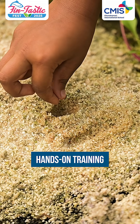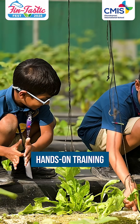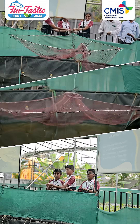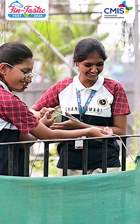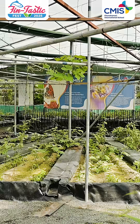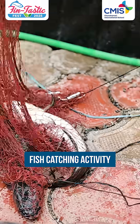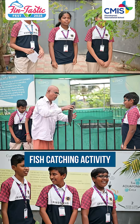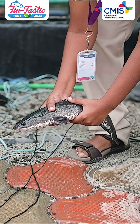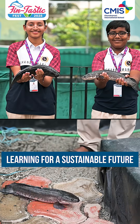Students learn how seeds turn into healthy plants and how to care for them every day. They also learn about different types of fish and why they are important in keeping the system balanced. Through hands-on training, students manage water flow, plant growth, and the whole aquaponics environment. They even learn how to catch fish safely from the aquaponics pond, making learning fun and engaging. At CMIS, aquaponics teaches students real-life skills to care for nature and understand sustainable living.